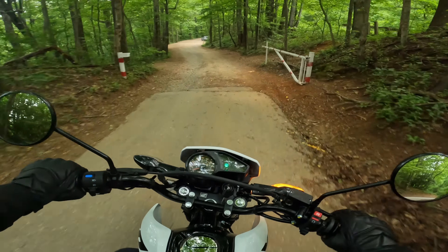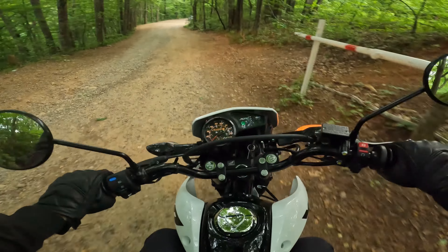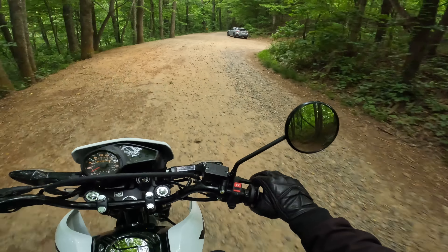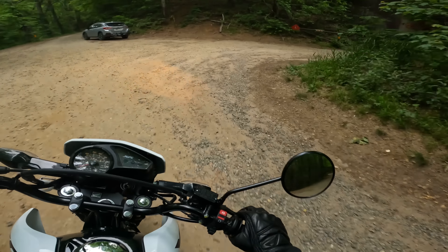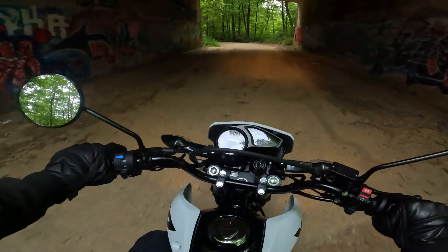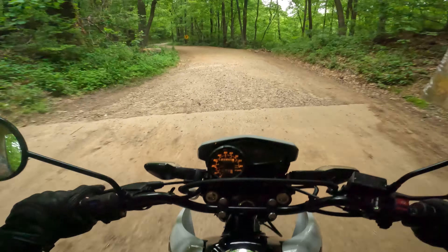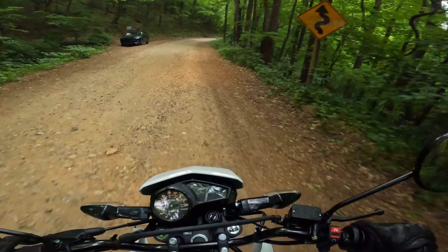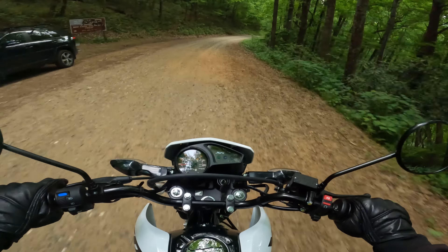We're about to get off-road here. That's smooth — I like this. This thing is really, wow. It tracks really nicely, honestly. I feel very comfortable. I feel super comfortable — this is really soft, plush suspension.